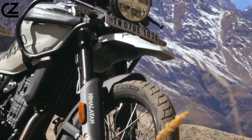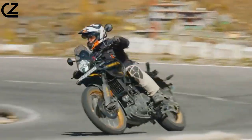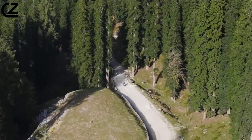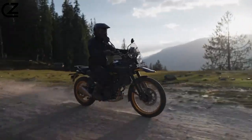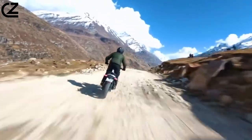The Himalayan 450 is a versatile motorcycle capable of handling a variety of terrain. On-road, the bike is smooth and comfortable, handling well in both city and highway traffic. Off-road, the Himalayan 450's long-travel suspension and powerful engine make it a capable performer — the bike can easily handle rough roads, trails, and even some light off-road obstacles.